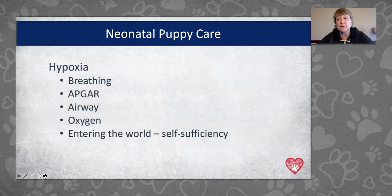Hypoxia is the first thing we'll talk about because it's the very first priority — getting our puppies to start to breathe as soon as they're born. We've covered APGAR scores in past webinars, so if you're not currently measuring APGARs and you're struggling with puppy survival, go back to that presentation. We need to make sure puppies have a clear airway as soon as they're born, whether by C-section or vaginal birth, and that we're there to help clear the airways.